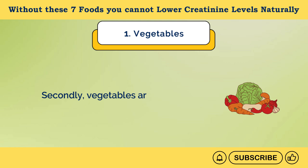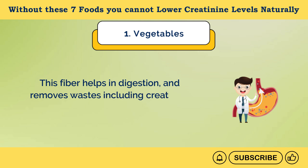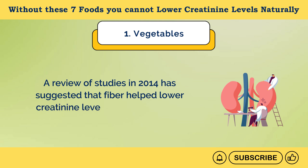Secondly, vegetables are rich in dietary fiber. This fiber helps in digestion and removes wastes, including creatinine, efficiently out of the body, reducing the workload on the kidneys. A review of studies in 2014 has suggested that fiber helped lower creatinine levels in chronic kidney disease patients.